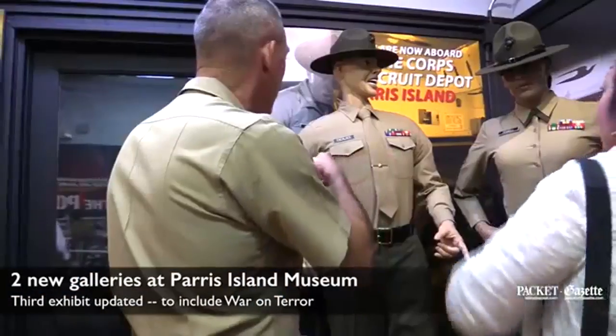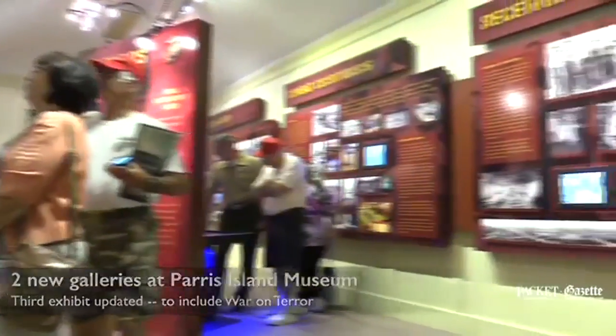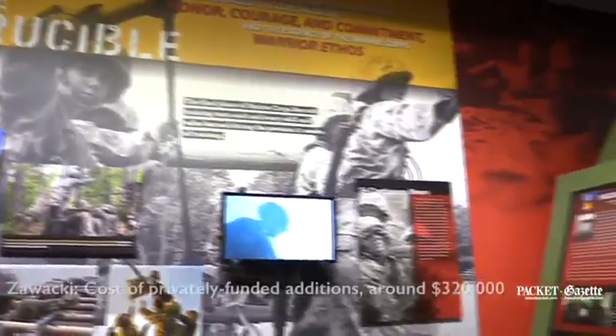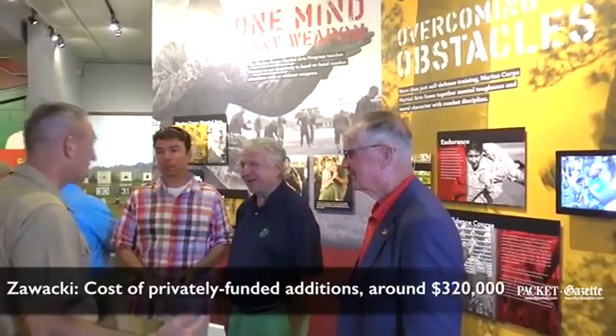One of our goals was to make our museum more interactive. We wanted more media, such as video screens, touch tables, and touch screens. We've added 12 different screens. There are even games on the touch screen for children.